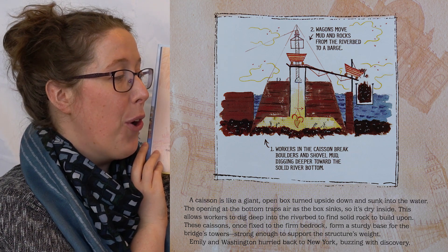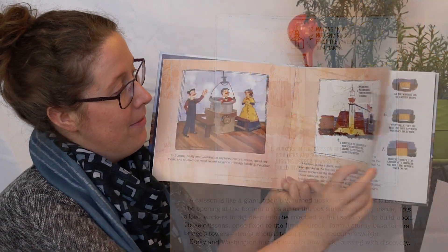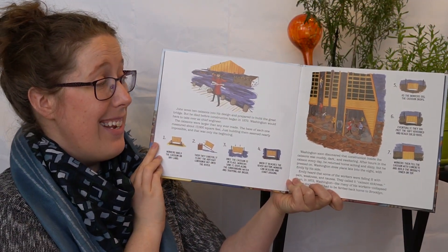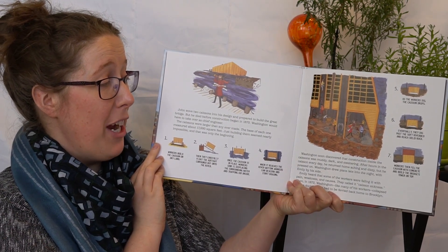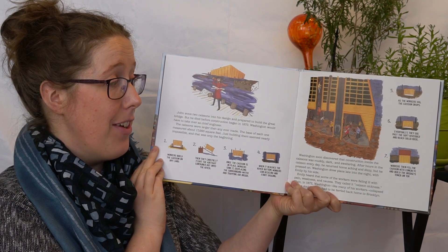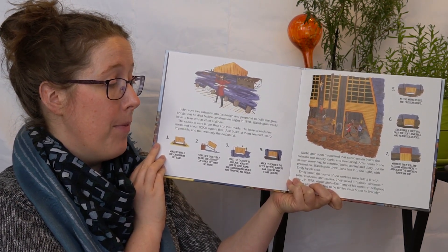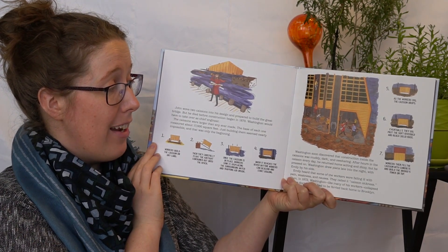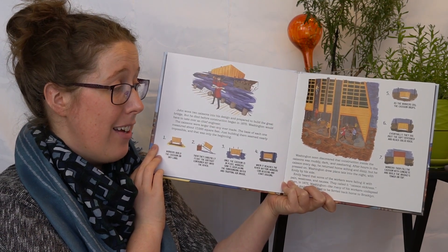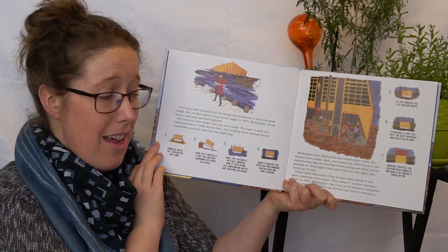Emily and Washington hurried back to New York, buzzing with discovery. John wove two caissons into his design and prepared to build the great bridge. But he died before construction began in 1870. Washington would have to take over as chief engineer. The caissons were larger than any ever made — the base of each one measured about 17,000 square feet. Just building them seemed nearly impossible, and that was only the beginning.